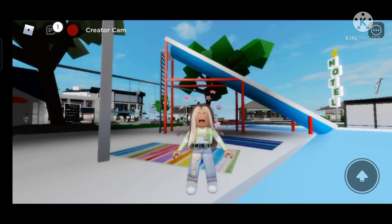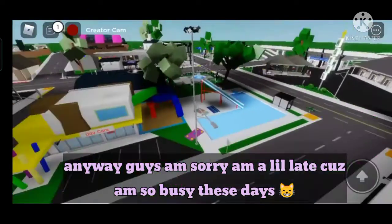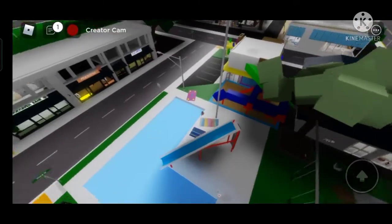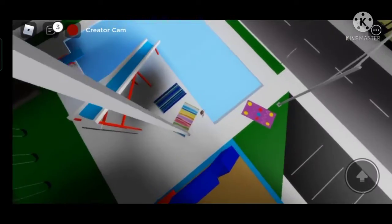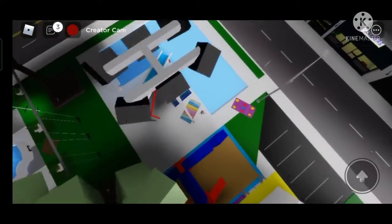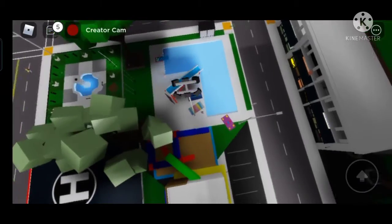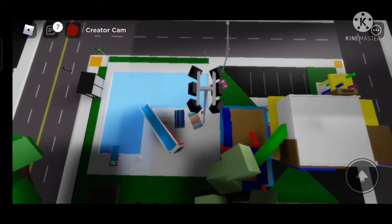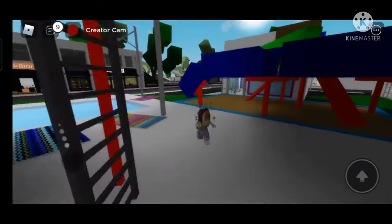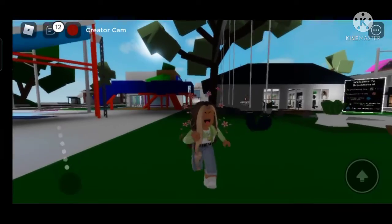Welcome back to another video! Today I'm going to show you guys the new update in Brookhaven to tour your pad, and also going to show you the new secret in Brookhaven from the new update. Have you ever noticed this light with the safe edge in it? It usually stands for a helicopter, which you can see at the police station.